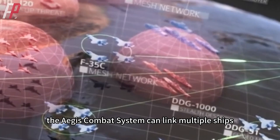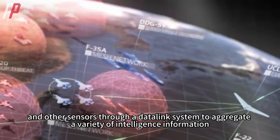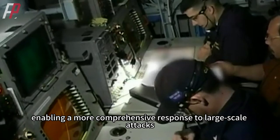In addition, the Aegis Combat System can link multiple ships, aircraft, and other sensors through a datalink system to aggregate a variety of intelligence information, enabling a more comprehensive response to large-scale attacks.